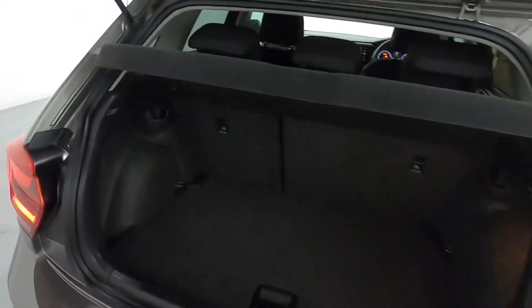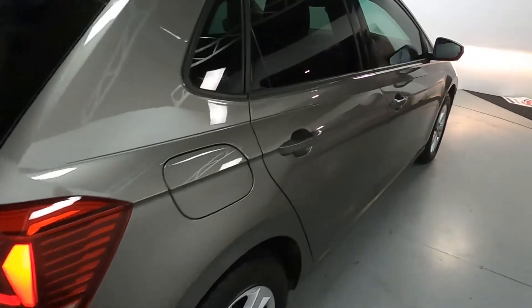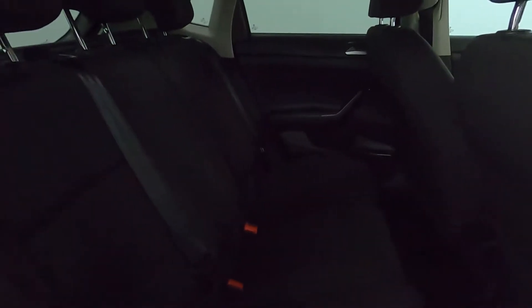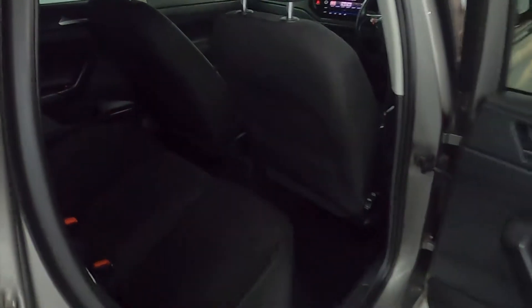You've got a nice sized boot with fixing points. There's plenty of room in the back with nice big comfortable seats, and storage in the back of the front two seats.